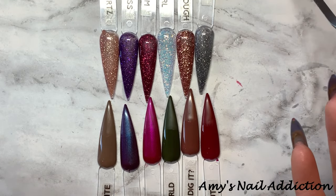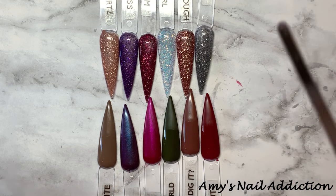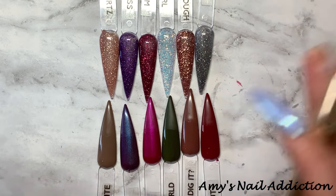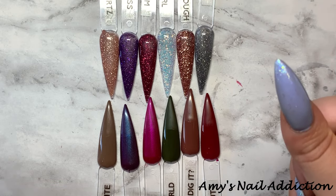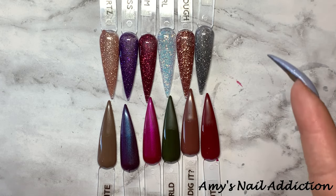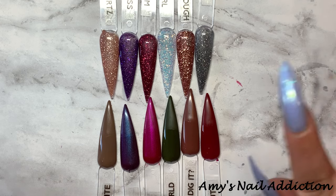You guys will have to let me know what your thoughts are on all of the packaging and what your thoughts are of the collection as a whole. What are you picking up? What are you not picking up? Give me everything — all of your thoughts in the comments. Make sure to give this video a big thumbs up if you enjoy my swatching and comparison videos. Make sure to subscribe for more videos coming up very soon. Thank you guys so much for watching — we'll see you guys next time. Bye!